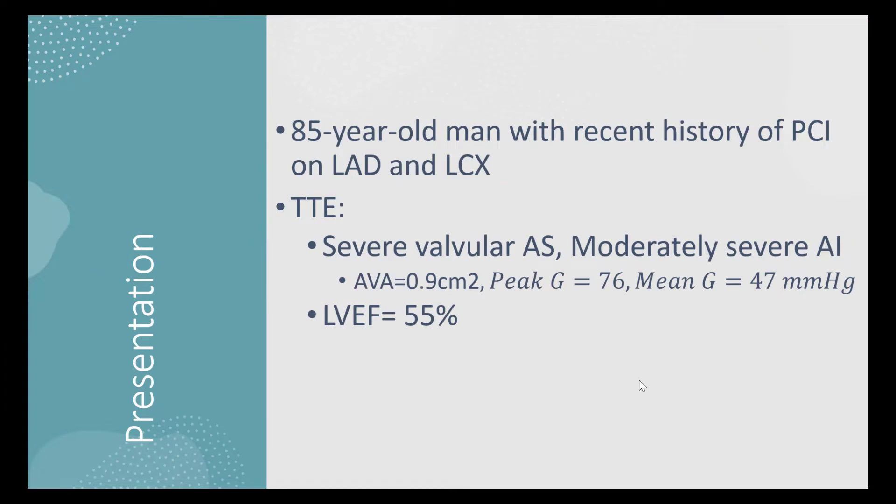Our case is an 85-year-old man with a recent history of percutaneous coronary intervention on LAD. Transthoracic echocardiography showed severe valvular aortic stenosis, moderately severe aortic insufficiency, aortic valve area of 0.9 square centimeter, and gradients of 76 and 47 millimeters of mercury.